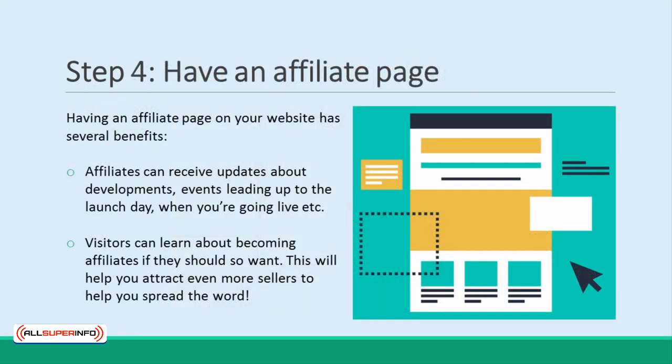Step 4: Have an affiliate page. It's a good idea to create an affiliate page right on your website. This way, affiliates can stay up-to-date with developments and see when you're going live. At the same time, this will also inform visitors that they, too, can become affiliates if they should so want. This will help you attract even more sellers to help you spread the word.